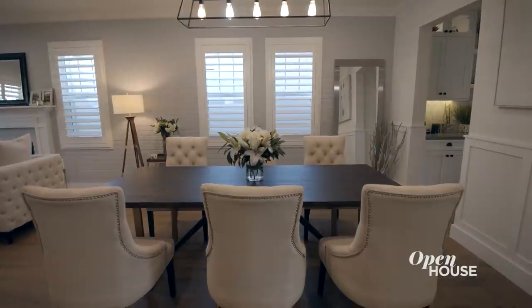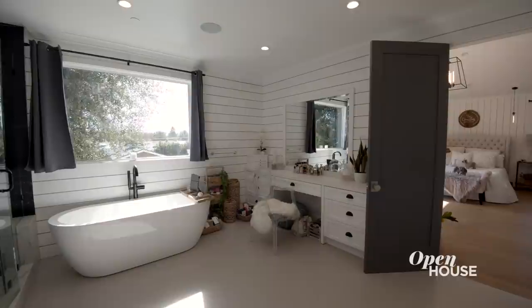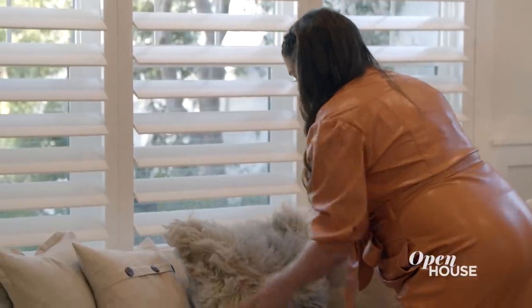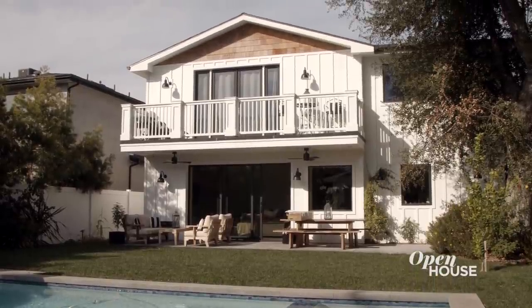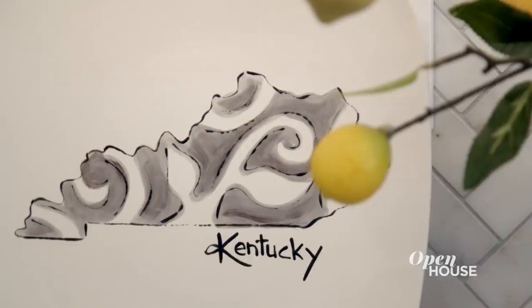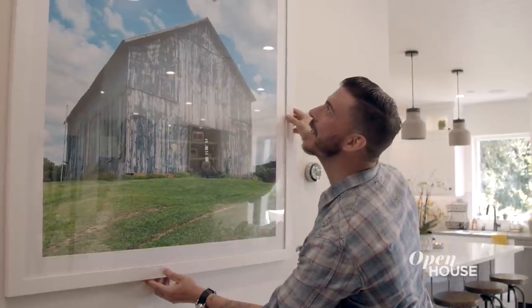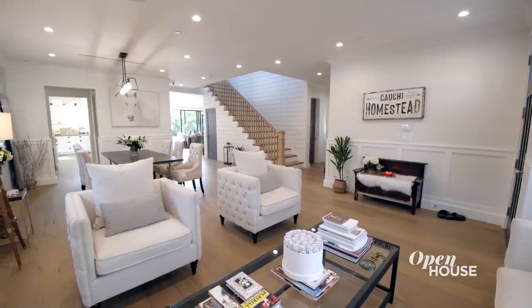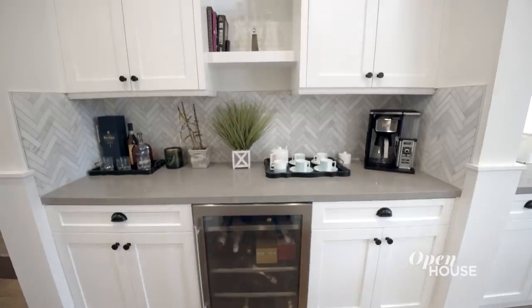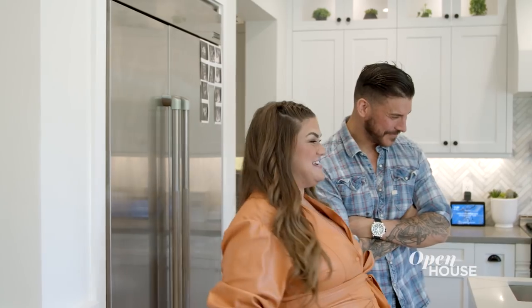This is our first house that we bought together and I absolutely love it — I decorated it myself so I'm super proud of it. The style of our home is kind of like a modern farmhouse Cape Cod type house. I'm from Kentucky so I love the whole modern farmhouse aesthetic. I have pictures of horses and things that remind me of my farm back home all throughout the house.